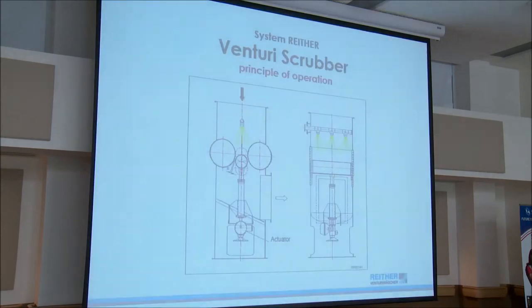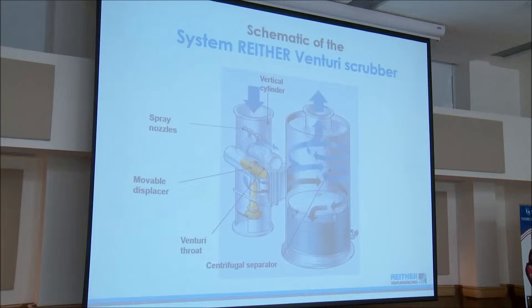From here it goes to a cyclonic demister where the air is treated. The liquid hits the sides of the cyclonic demister and settles to the bottom of the reservoir. Clean air is exhausted, and the scrubbing fluid is constantly recirculated back to the Venturi. Based on the loading of the water stream, we bleed off some to maintain a certain percentage of solids so it doesn't get oversaturated.